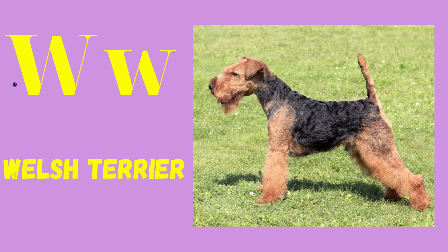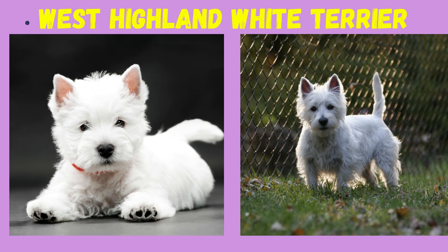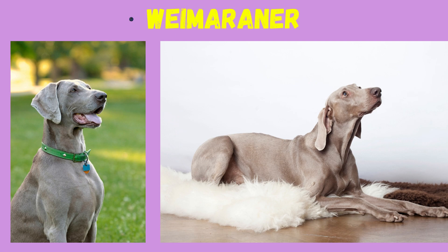W: Welsh Terrier, West Highland White Terrier, Weimaraner.